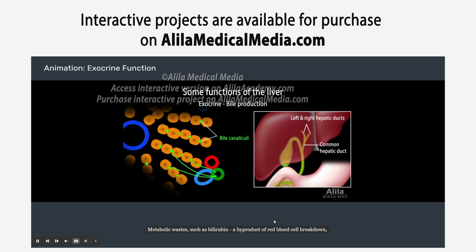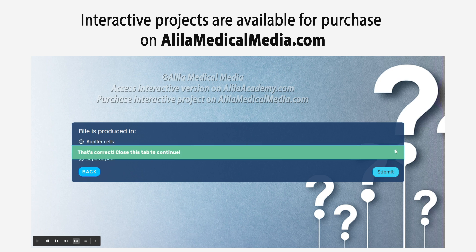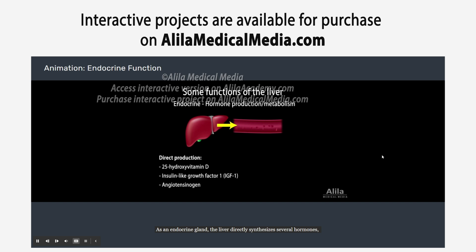Metabolic wastes, such as bilirubin — a byproduct of red blood cell breakdown — can be secreted in bile and excreted from the body. As an endocrine gland, the liver directly synthesizes several hormones and is involved in the metabolism of many others.